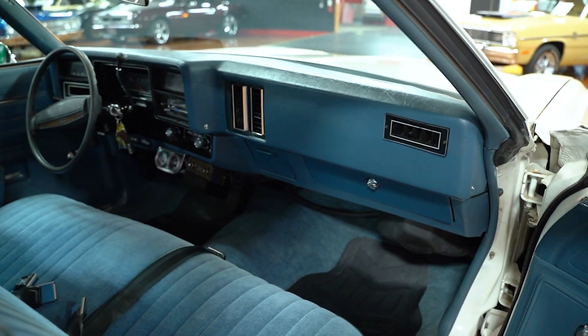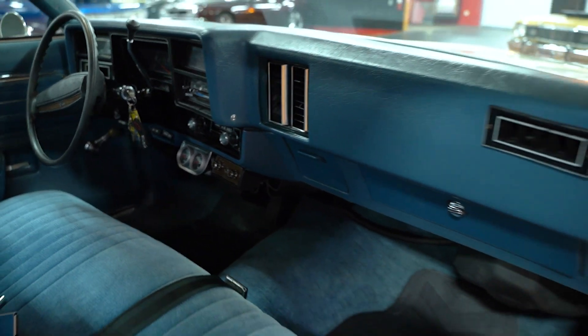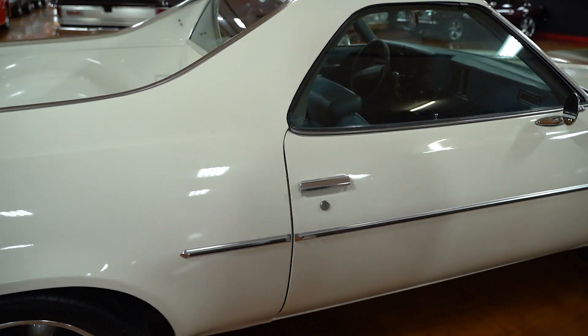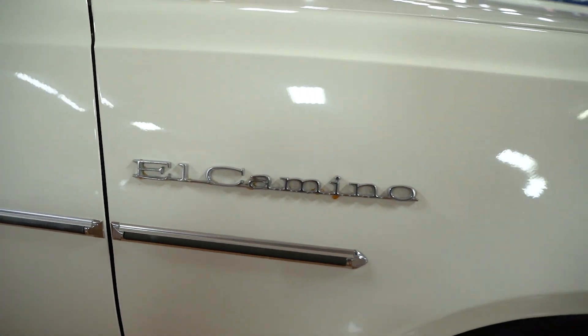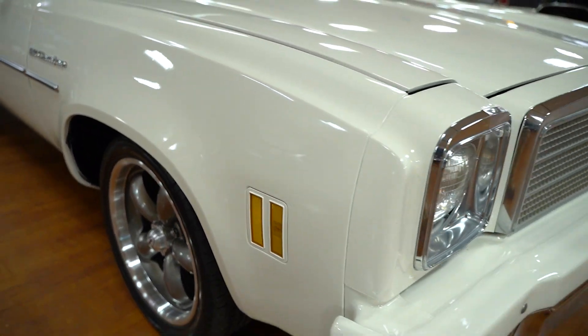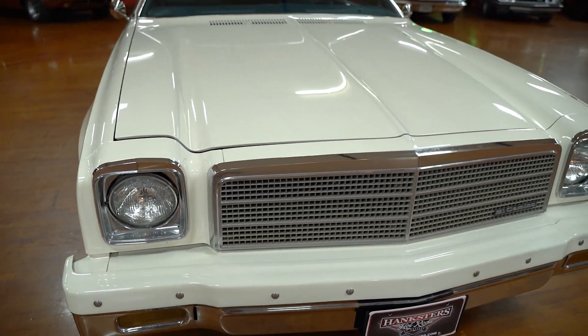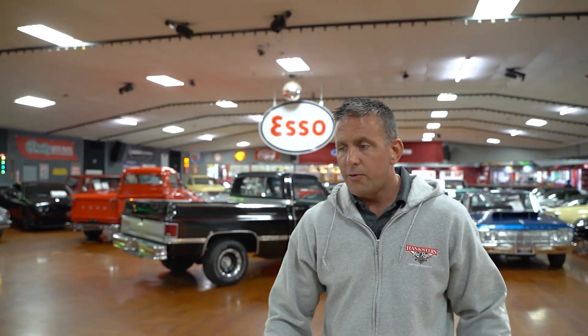There are some gauges mounted underneath the dash that we'll find out later what purpose they serve and if they're functioning during the test drive. El Camino badging on both front fenders, driver's side and passenger side. Paint on the hood is really nice. Chrome on the lower front bumper is in nice condition; the top of the front bumper is painted white, the same color as the car. The grille, original to the vehicle, looks to be in good condition. We're going to take it outside, put it on the rack, and show you what the undercarriage looks like.